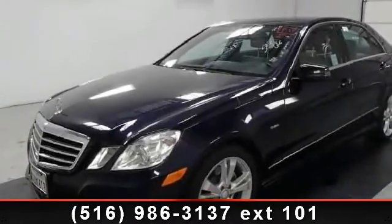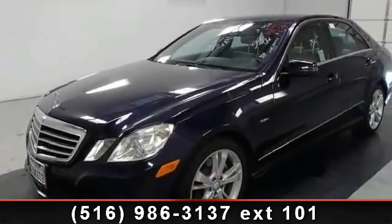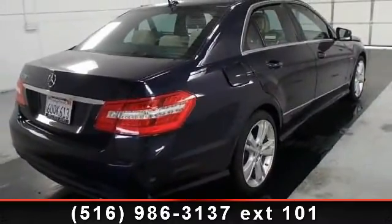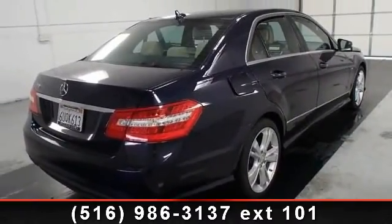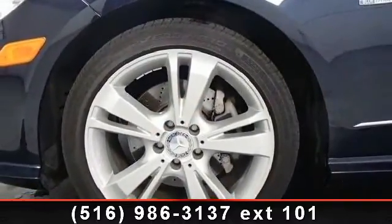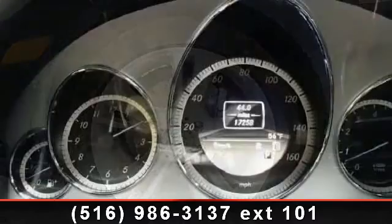Step into the 2012 Mercedes-Benz E-Class E350. If you are looking for a first-class ride, you have found it. This vehicle comes with a reliable six-cylinder engine connected to a smooth-shifting automatic transmission.